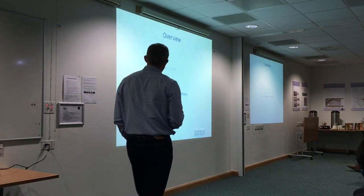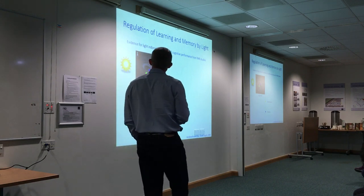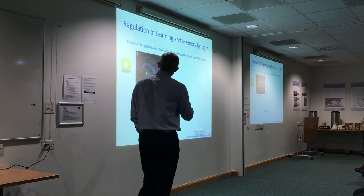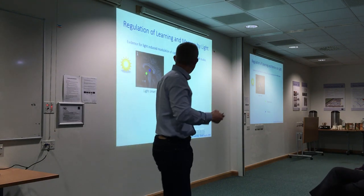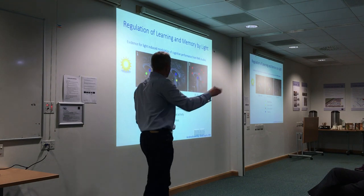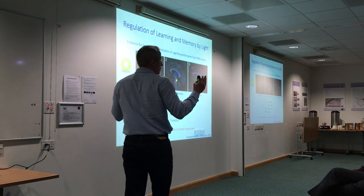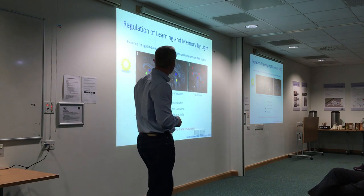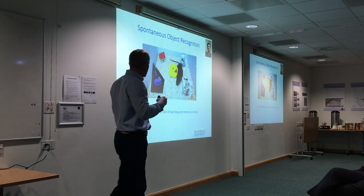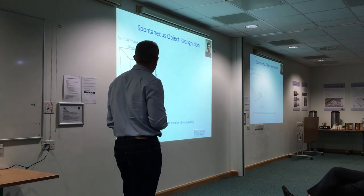Finally, some work on light and learning and memory, in collaboration with David Bannerman in psychology. Evidence for direct effects came from fMRI in humans showing light exposure activates the hypothalamus, then areas around the locus coeruleus, then 15–20 minutes later widespread cortical activation. But working in humans, you can't examine the mechanism, and it was unclear whether melanopsin was involved. Postdoc Eric Tan worked with David Bannerman and used novel object recognition in mice — a simple and flexible test of learning and memory.